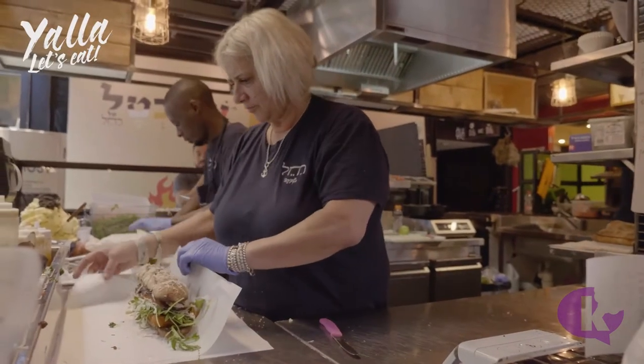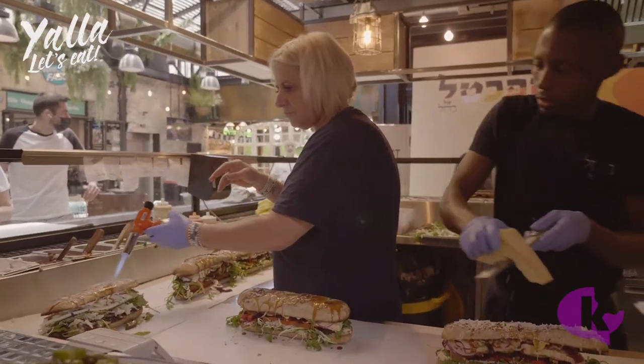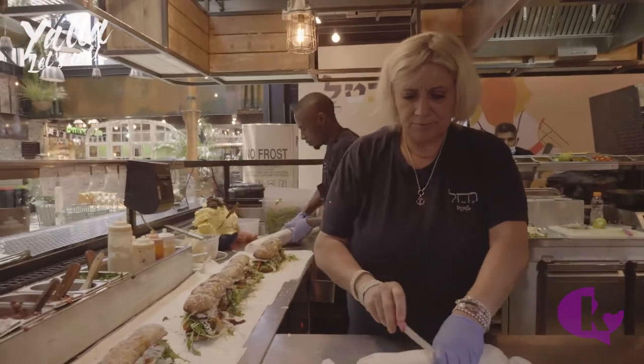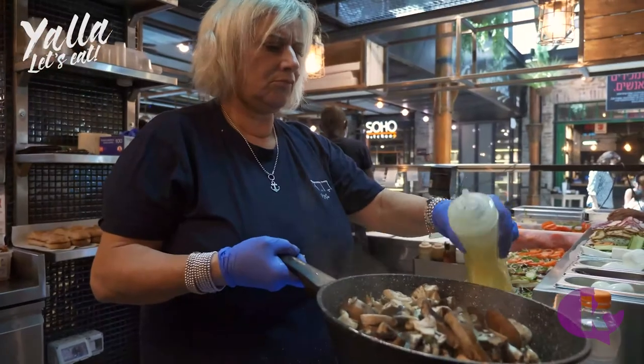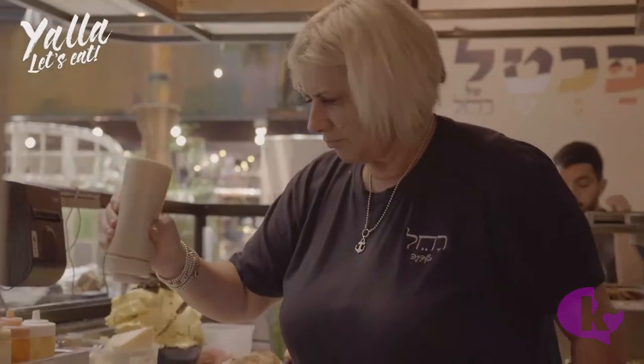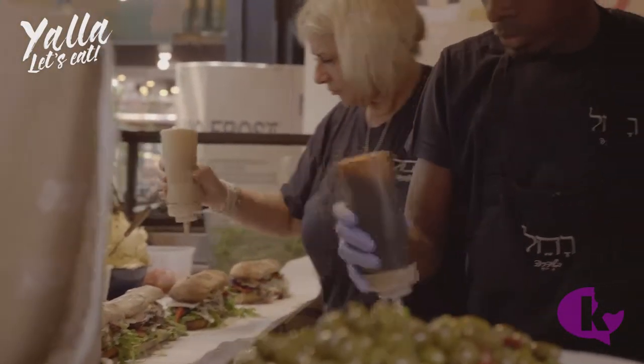To Rachel, cooking came supernatural — it's as if she was born to do it. She started out on a completely different path, working at an architecture firm, until a childhood friend signed her up for MasterChef Israel, and the rest is history.